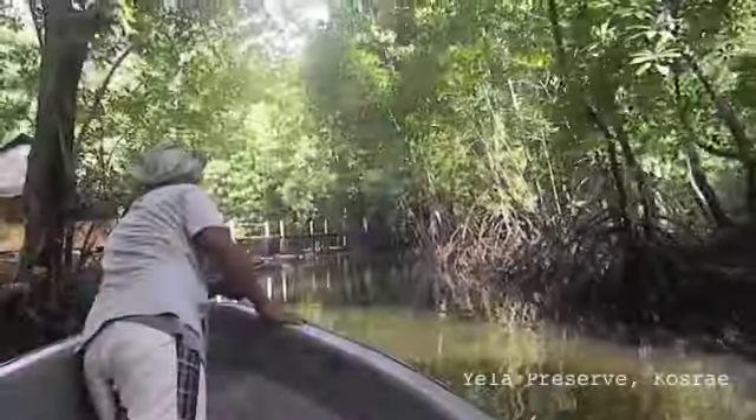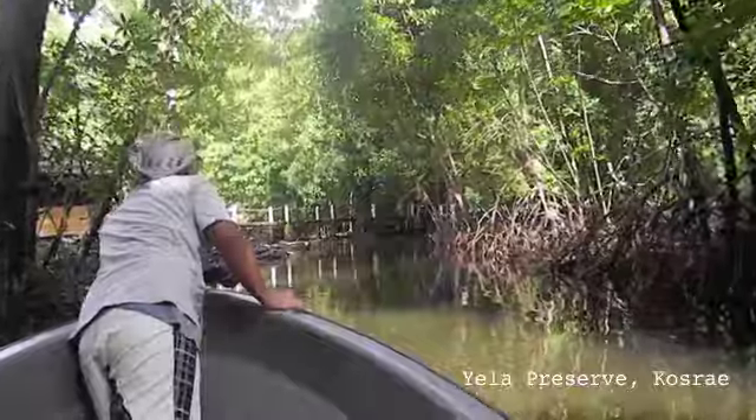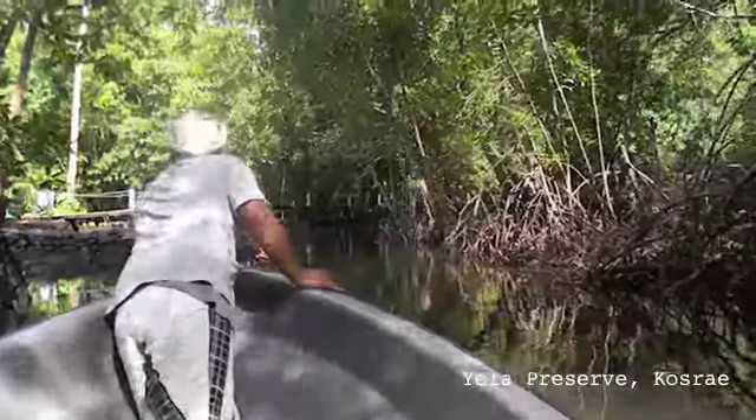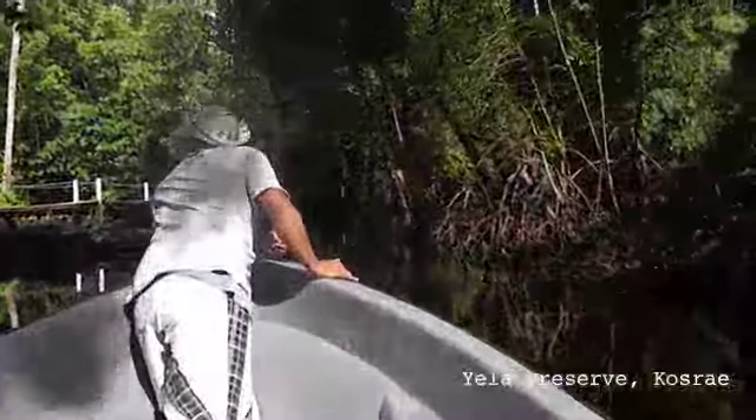You're in Yela. I am in Yela, where quite remarkably 10 land-owning families rallied to create a conservation easement, which essentially relinquishes their rights in perpetuity to change it.